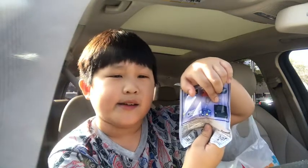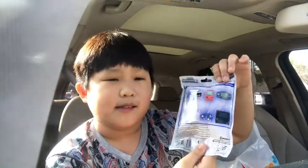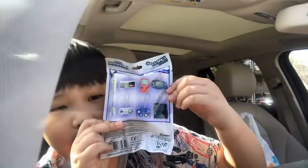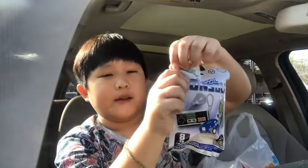And here is the DS or 3DS — it kind of looks like a Nintendo 3DS. So today we're going to be opening this.